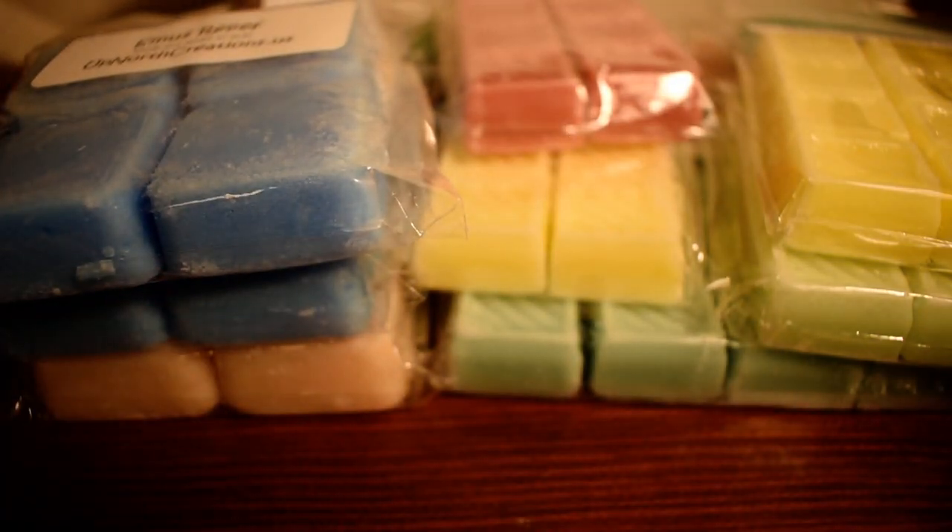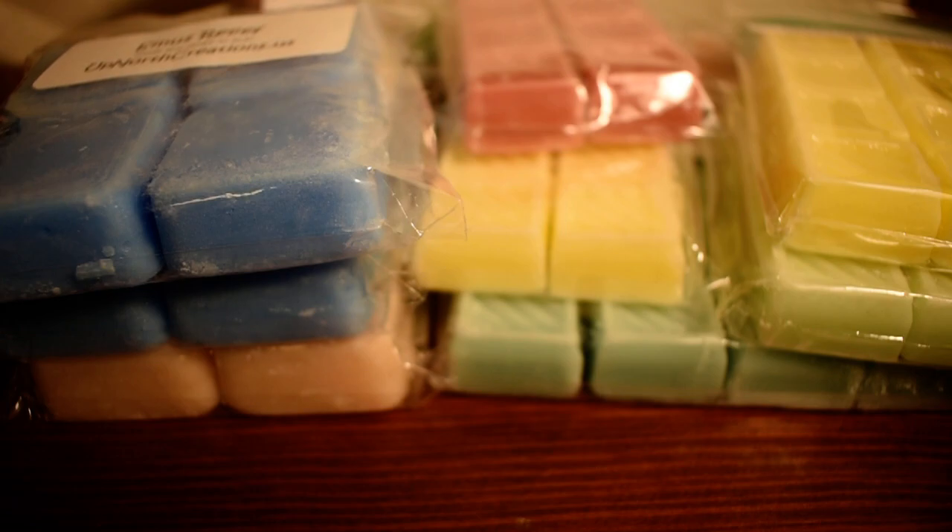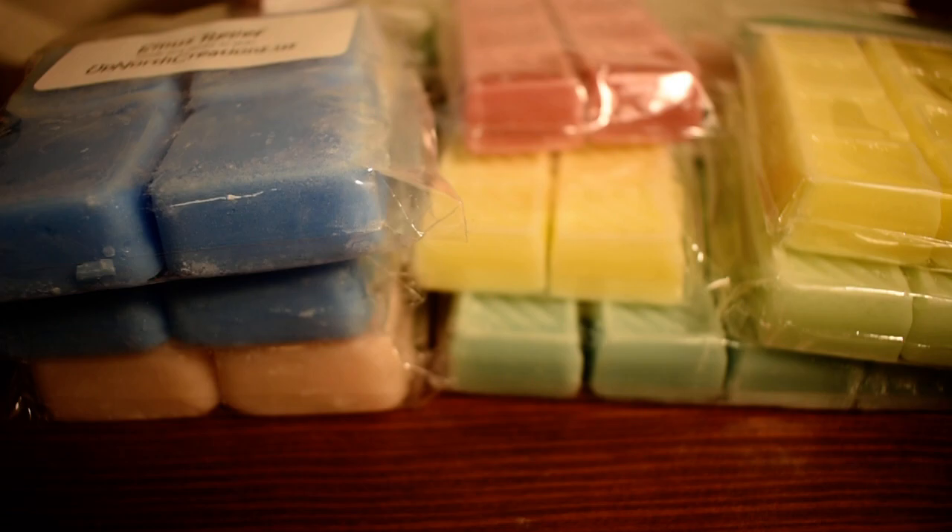So that is my order from Up North Creations. I'm very happy to finally place an order. I have a couple more orders coming in from Black Friday, but after that I really need to go on a buying ban. Thank you so much for watching my channel — I'll catch you guys in my next video. I hope you guys are doing well. Let me know if you guys have tried Up North Creations and what you think. Thank you so much for watching.